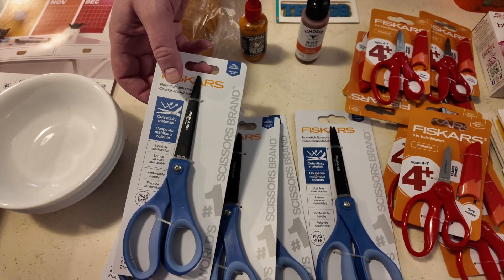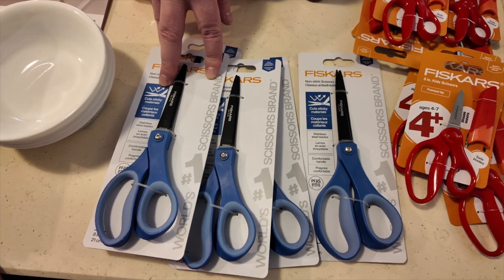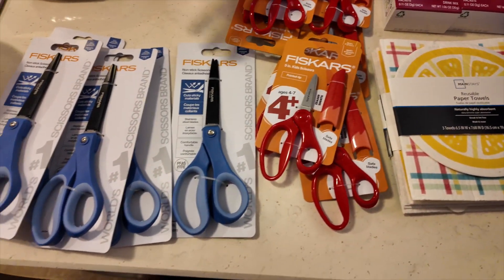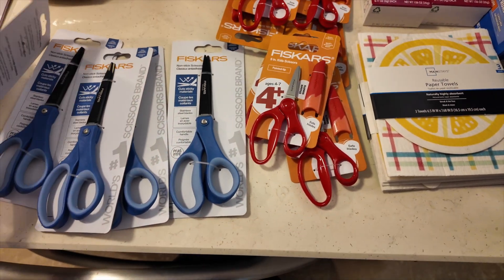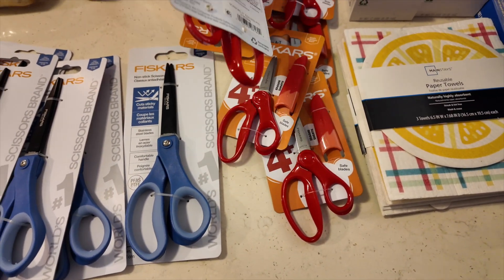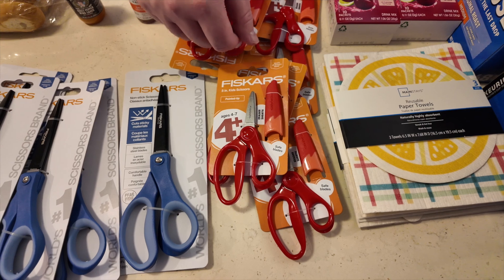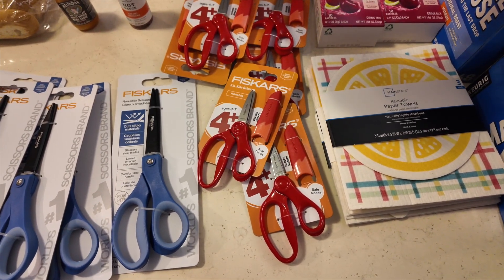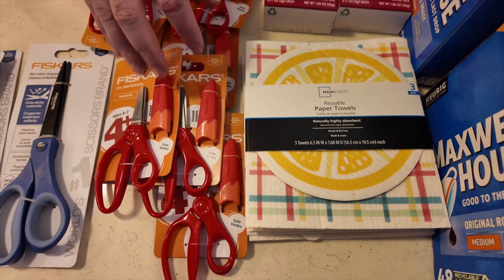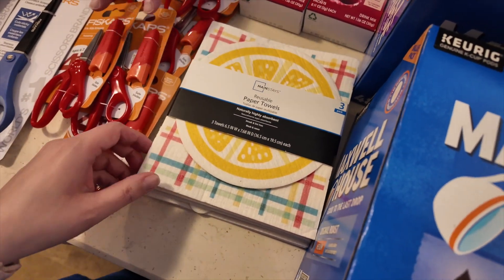These Fiskars scissors were on clearance for $2 for the adult-size ones. They had some Walmart brand for a dollar, but these were just an extra dollar and so much better. We got those so we'd have plenty of adult-size scissors when working at church, and for my parents too. We also found kids' Fiskars for a quarter — they have a little case, so we got eight of those for the kids at church so each of them have one. We now have plenty of scissors.